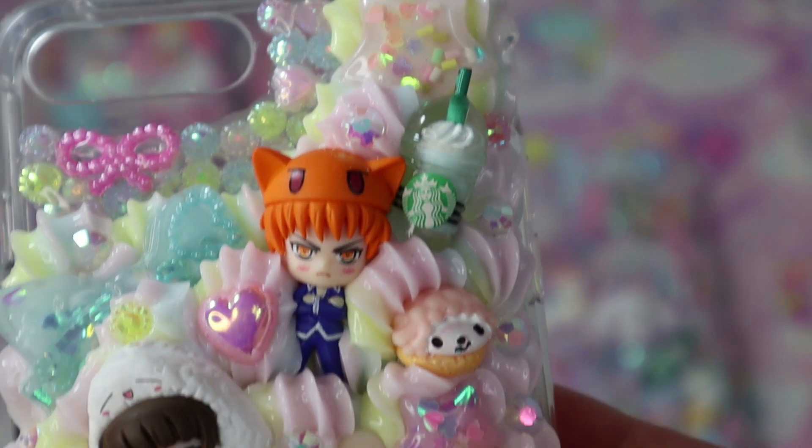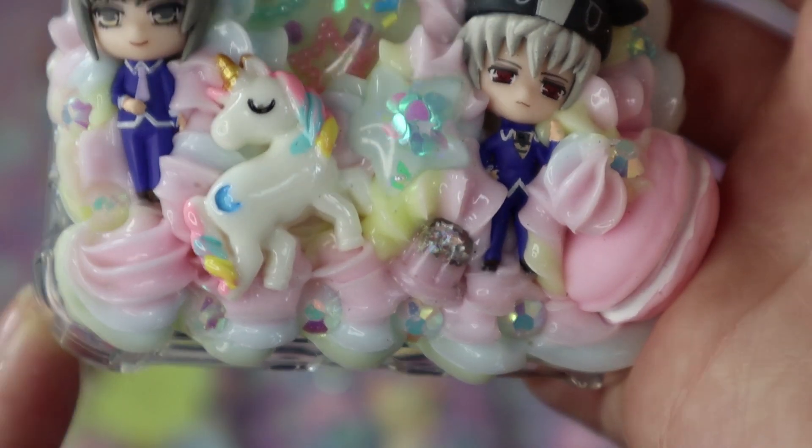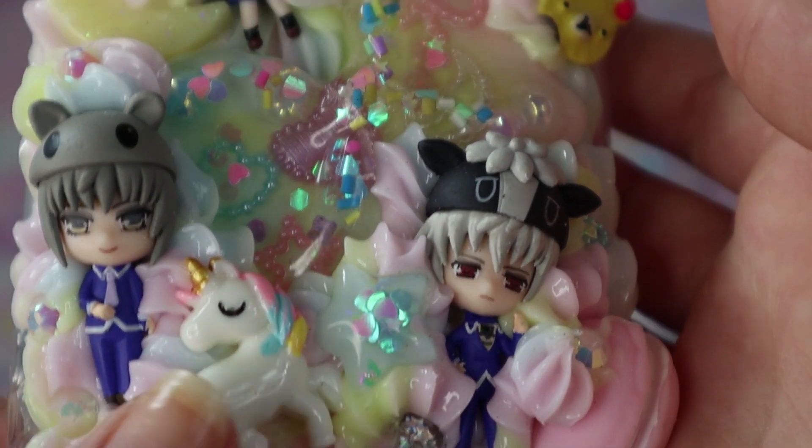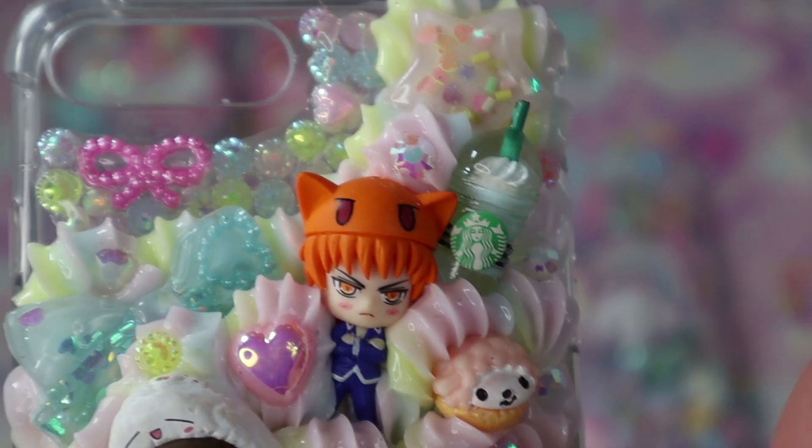This next case is a pastel rainbow Fruits Basket case. The customer wanted a pastel rainbow theme, so it has pink, blue, and yellow. I thought it turned out really pretty — I love the unicorn and the sweets. It's just a really sweet piece and I hope they enjoy it.